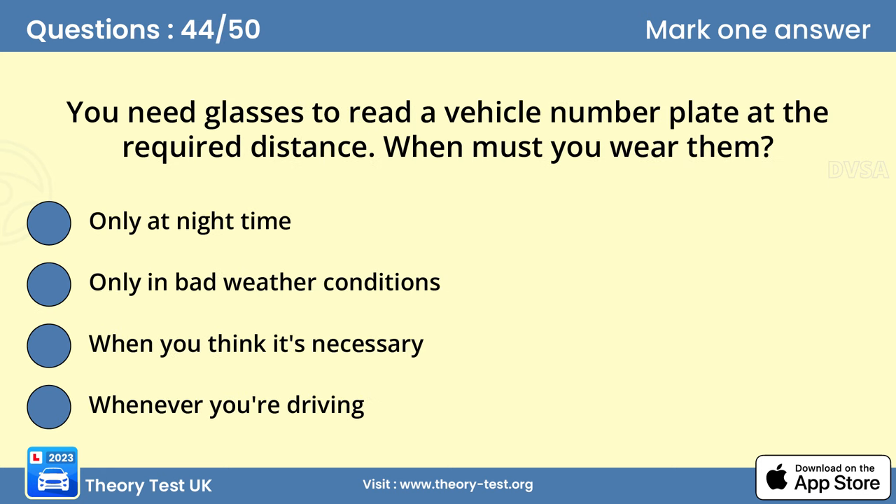Question 44. You need glasses to read a vehicle number plate at the required distance. When must you wear them? D. Whenever you're driving. Have your eyesight tested before you start your practical training. Then, throughout your driving life, have checks periodically, as your vision may change.